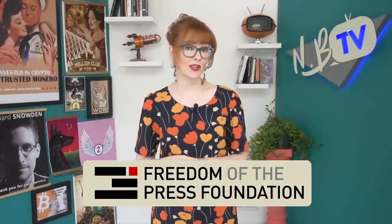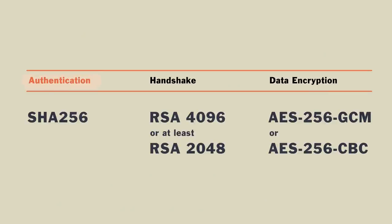The Freedom of the Press Foundation, where Snowden is president, recommends using a service with the following VPN configuration. For authentication — confirming you are the VPN customer and not someone impersonating you — they recommend SHA256. For the handshake, which sets the encryption keys for your VPN session, they recommend RSA4096 or at least RSA2048. For the data encryption cipher, which uses those keys for actual encryption of data as it travels through a VPN connection, they recommend AES256-GCM or AES256-CBC. The technical specifications should all be publicly available on a provider's website, and if they're not using these standards, they need a good reason.